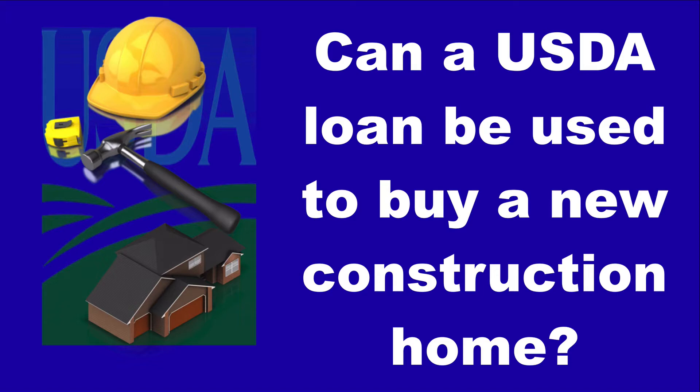Can a USDA loan be used to buy a new construction home? In today's video, I'm going to share with you the different ways a USDA loan can be used to buy a new construction property.